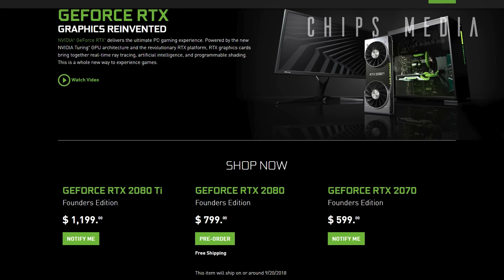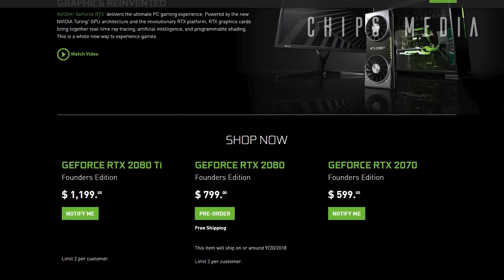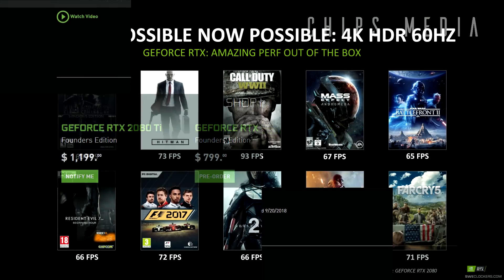The first RTX 2080 FPS numbers are in and the first one is actually coming from the green team, Nvidia themselves. Up until recently we haven't heard Nvidia say anything regarding frame rates on these new GPUs, and that started to raise the question whether there was something fishy going on — that perhaps these all new cards aren't so powerful and awesome as Nvidia claims them to be.